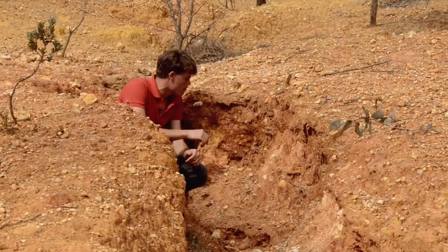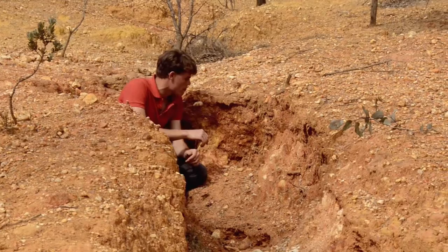Most of this material is sandstone. In some places it's quite soft. The grains are coarse and angular.